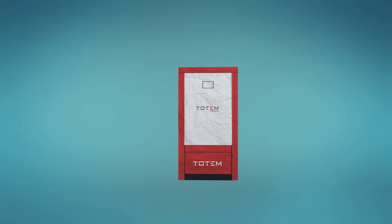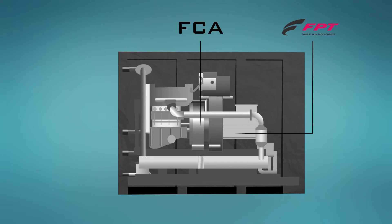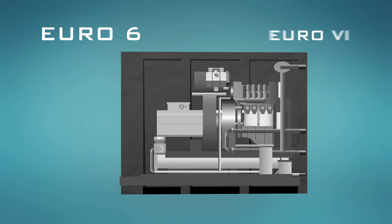The Totem uses the latest engine technologies made by Fiat Chrysler Automobiles, FPT Industrial and Magneti Marelli, which are developed to meet the Euro 6 emission limits.